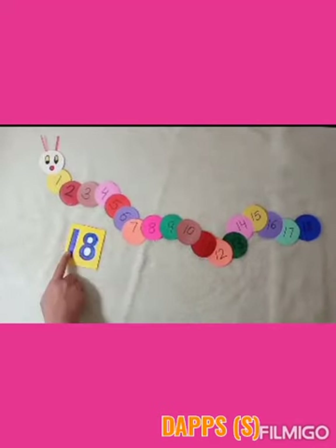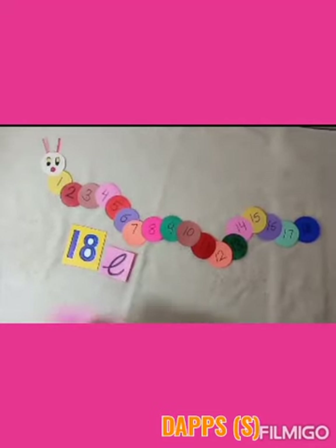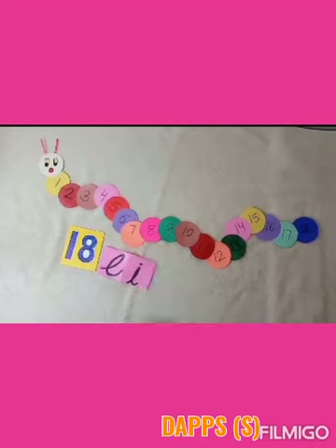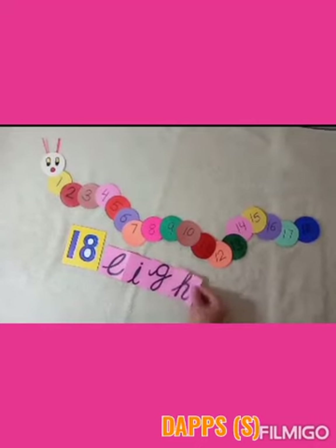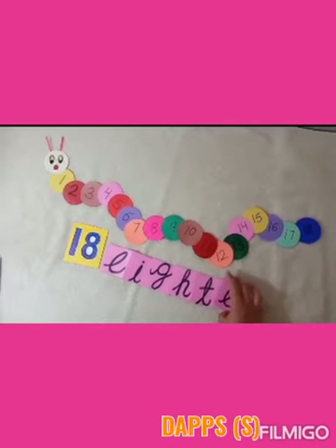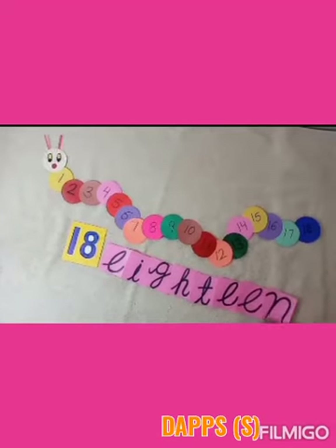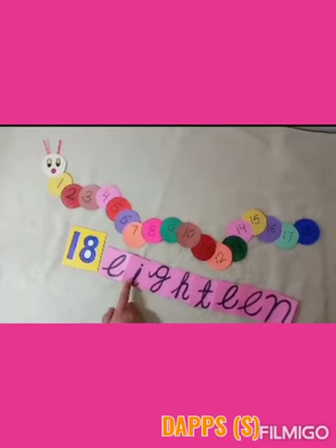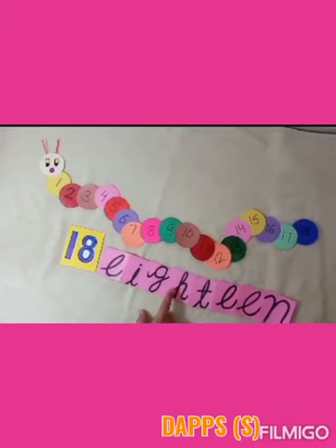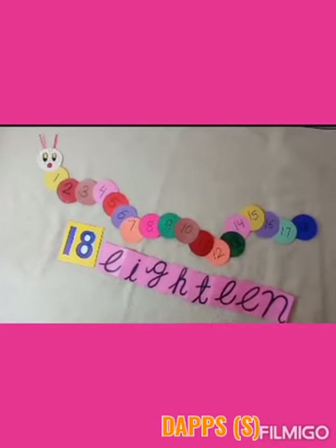Number 18. 1, 8 — 18. Let's spell number 18. E, I, G, H, T, E, E, N. 18 — EIGHTEEN.